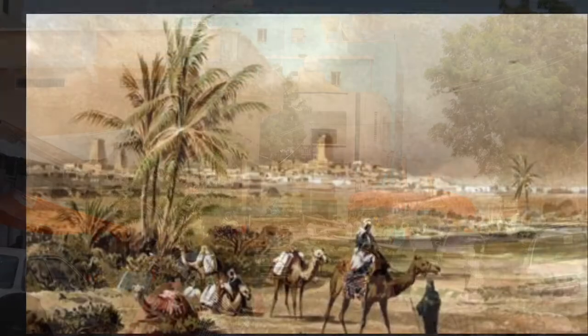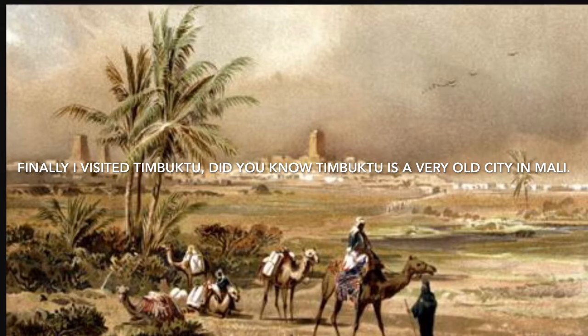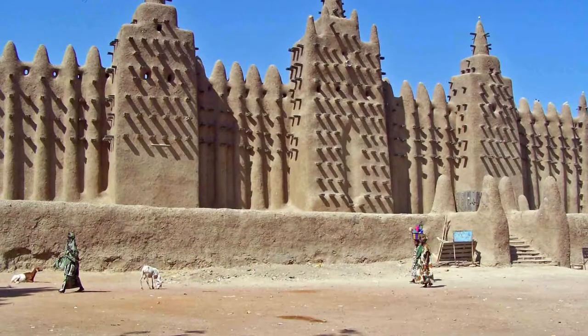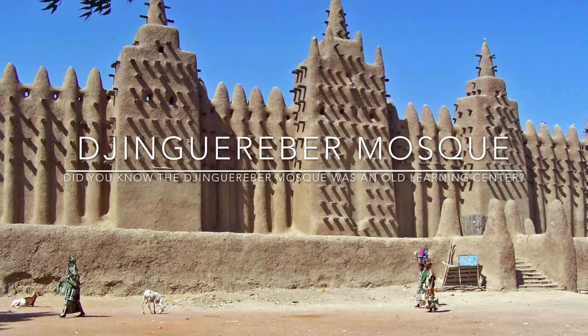Finally, I visited Timbuktu. Here, I saw the Dingenberg Mosque. Did you know the Dingenberg Mosque was an old learning station?